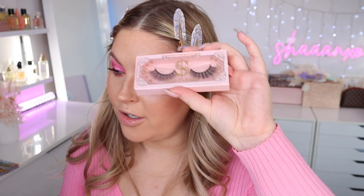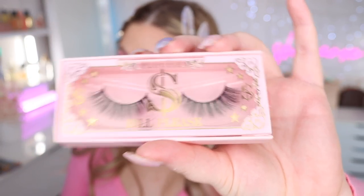Here are some lashes I haven't used — these are Bill Please, I think, by P Louise. Before and after — they're pretty, nothing out of the ordinary, but pretty nonetheless. I've just put on some setting spray.